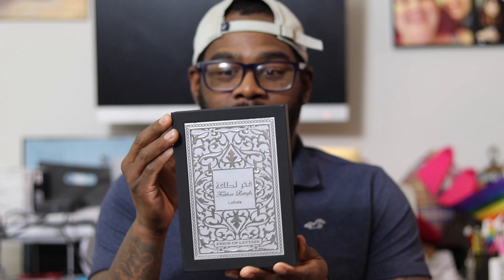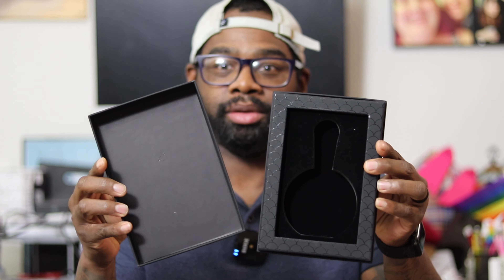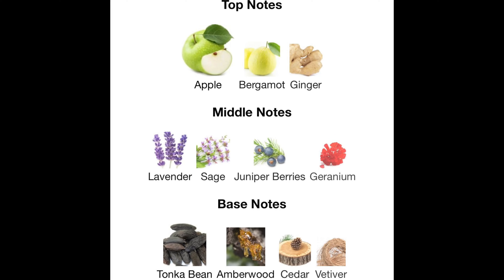This box is amazing. Between this and the bottle it's a 10 out of 10. Let's talk about the note breakdown — I'll post notes on the screen for you guys. We have apple, bergamot, ginger, lavender, sage, and juniper berry.